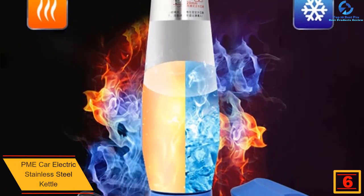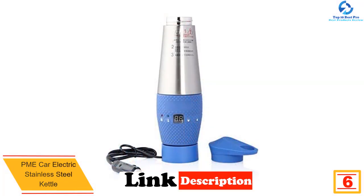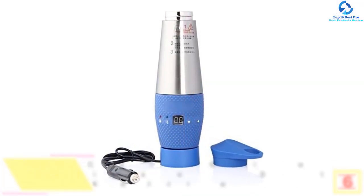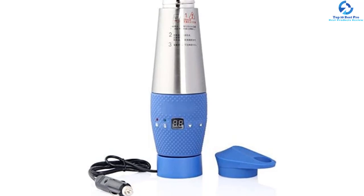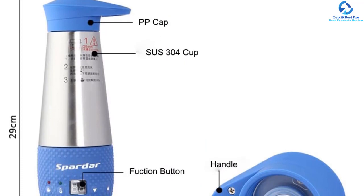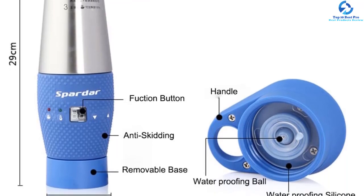At number 6 we have the PME Car Electric Stainless Steel Kettle. This is a great kettle with an ergonomic design that makes it easier to use and built to last, as it has been designed from quality stainless steel. It also features electronic controls that you can easily program. This elegant kettle is safe and convenient, and the detachable charging base makes it easier to fill and clean after use. The kettle has a volume of 348 milliliters and will boil water in about 15 minutes.